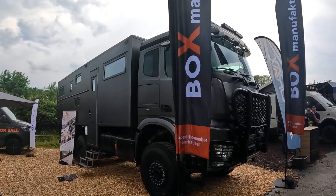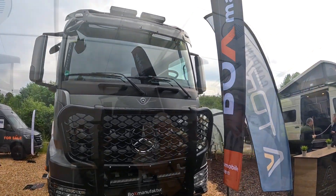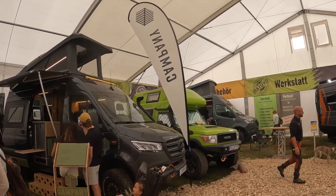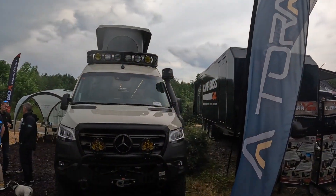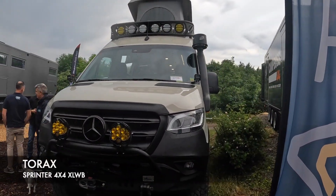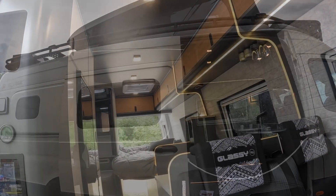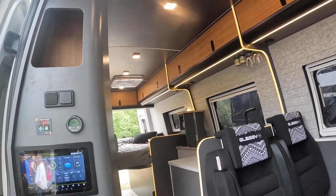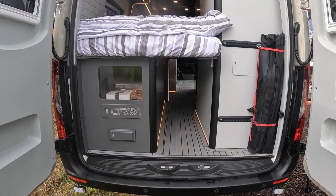If the big Mercedes rigs aren't your thing, the 4x4 Sprinter offer is huge, though it doesn't come cheap — for a finished van expect to pay 150,000 to 250,000 euros. We particularly like this extra-long wheelbase from Torax, with the toilet and shower beside the bed, beautifully finished, but in excess of 200,000 euros. The options list on both the base vehicle and conversion is endless.